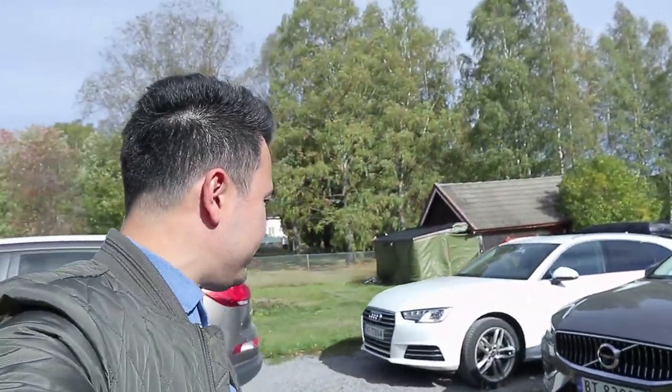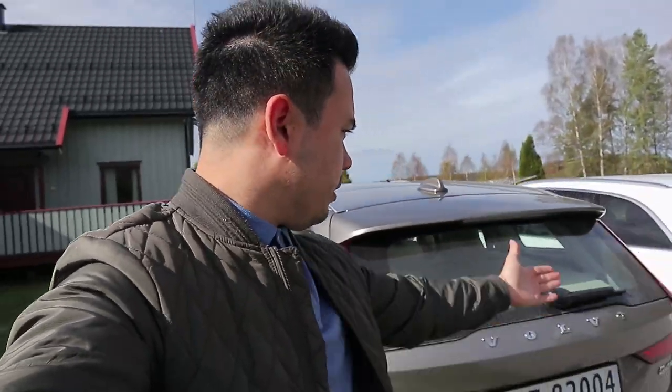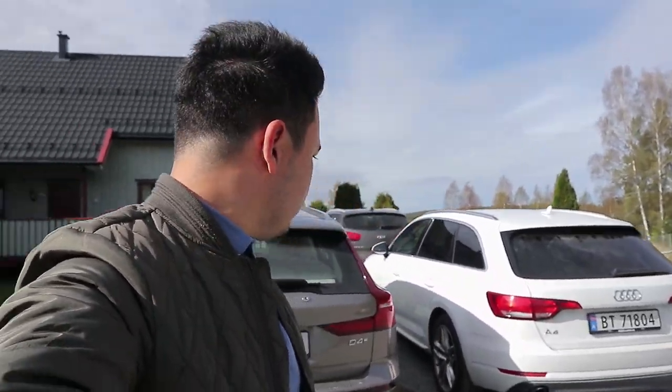Hey guys, Chris here. It's another beautiful and sunny day, and that's really good because today I'm taking the 2019 V60 D4 Inscription on a trip to Trondheim. It's about a six to seven hour drive. I'm actually here at the in-laws — that's where you see our Audi A4, which is my girlfriend's car that we bought last December.